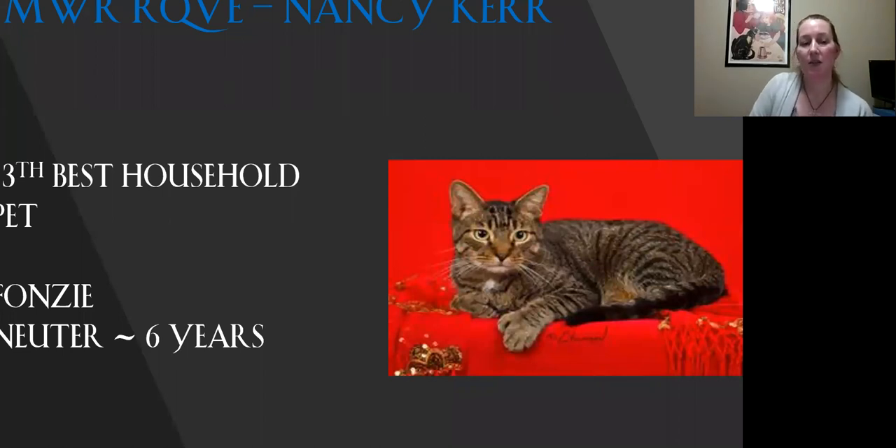My 13th best household pet. He reminds me of one I had growing up. Love the pattern on his coat. Really nice firmness to his body. He's got those extra toes on his front feet — polydactyl for sure. Really sweet expression on him today. He is my 13th best.